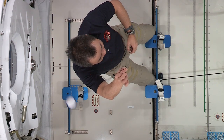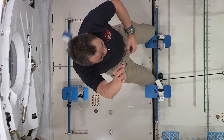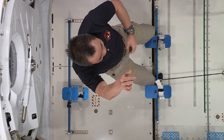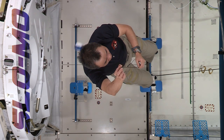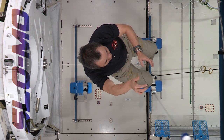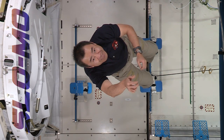Now Aki's going to set the object moving in the circular path free and remove that centripetal force by releasing the string. As you saw, once the tension from the string or centripetal force was removed, the object continues to follow Newton's first law of motion — it keeps moving at a constant velocity along a straight path relative to the space station.